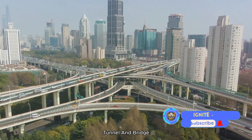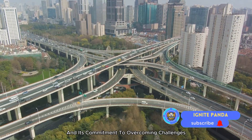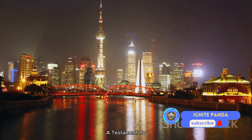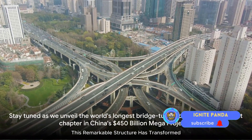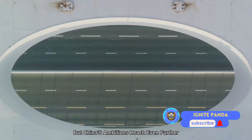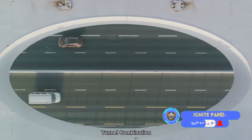The Shanghai Yangtze River Tunnel and Bridge is yet another symbol of China's capacity for innovation and its commitment to overcoming challenges. It stands as a beacon of progress, a testament to the power of human ingenuity, and a manifestation of China's infrastructural prowess. Stay tuned as we delve into the last of China's mega-projects — the world's longest bridge-tunnel combination.